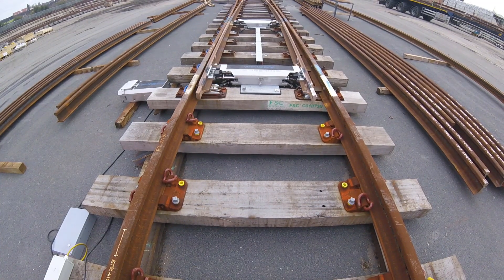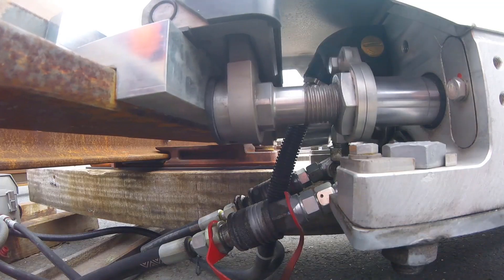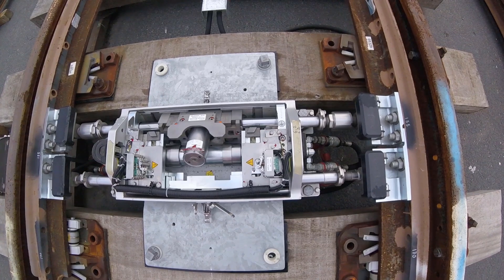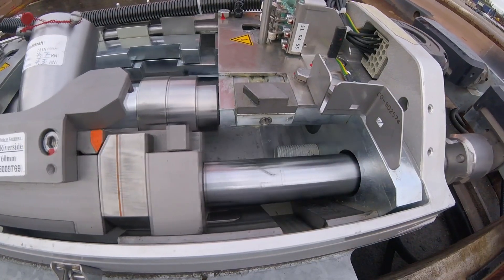Here at one of Voestalpine's dedicated facilities in the UK, we can take a closer look at how cutting-edge products like these enable not just remote operation and control, but also predictive self-diagnostics.